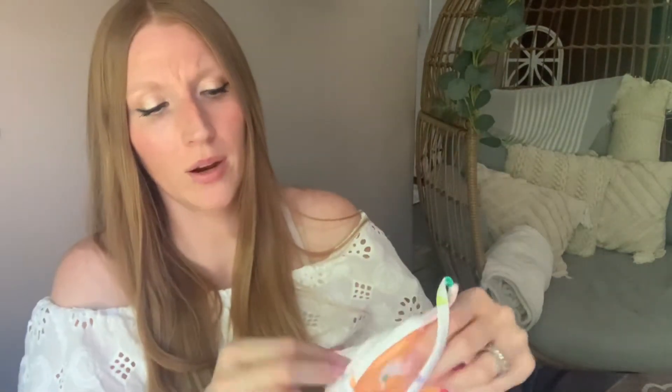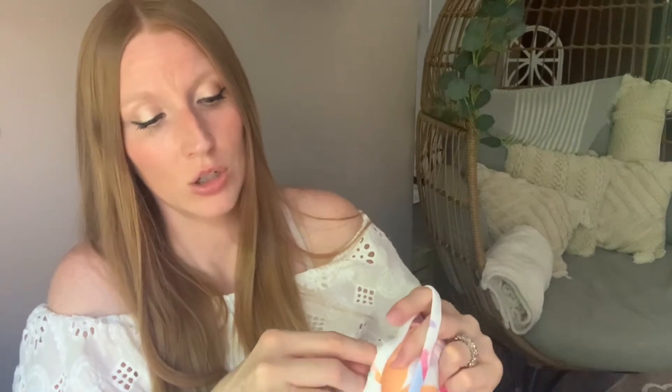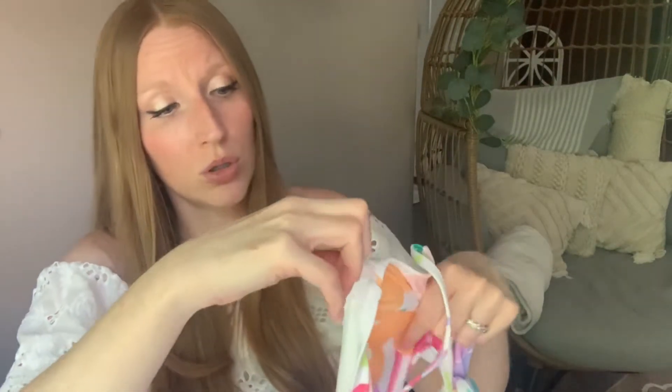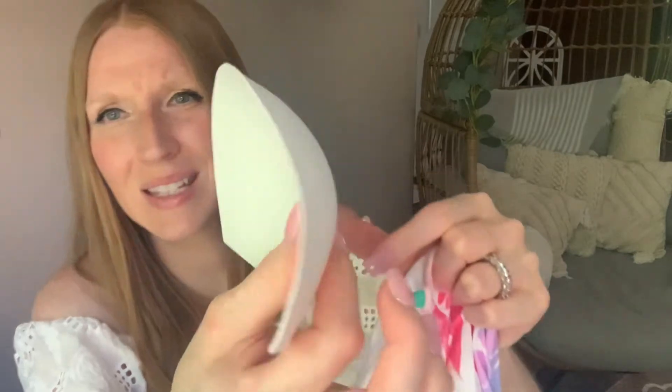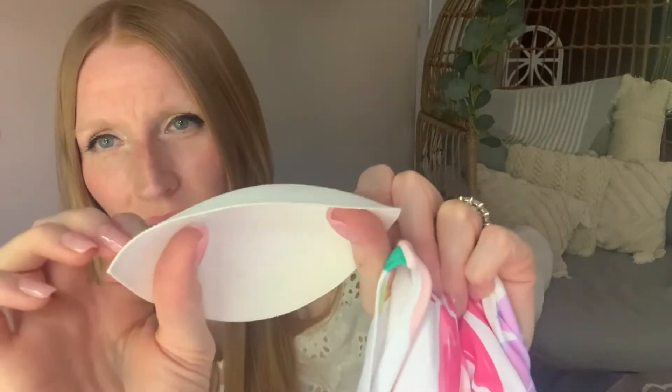They put this little tiny hole here and look — you just grab the liner here and it just pulls right out. So if you don't like the liner, you can see it's paper thin. There's really nothing to them but they just offer that little bit extra to help. And then it pops back in just as easily.